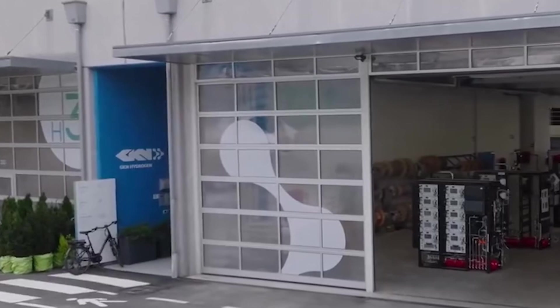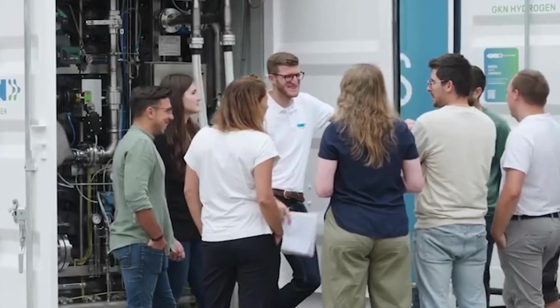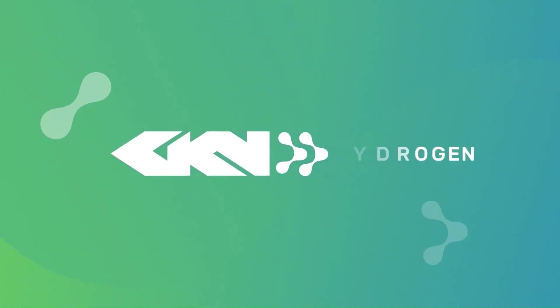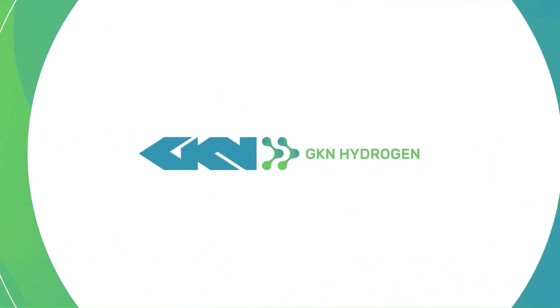The future is powered by clean energy, and GKN Hydrogen is leading the way. Visit their website at gknhydrogen.com to learn more.